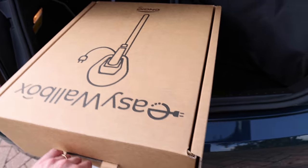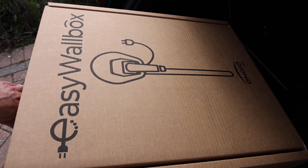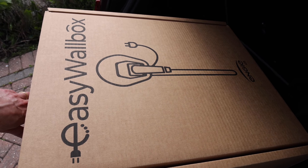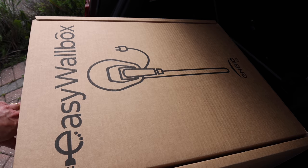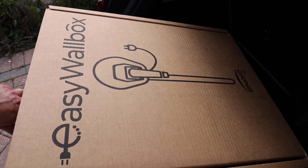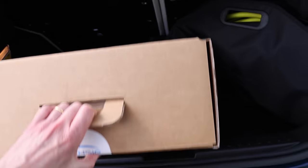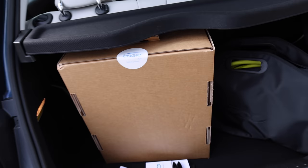They give you with La Prima a wall box, and apparently it's so easy you can do it yourself. It's just something that you plug into a normal three-pin socket. We don't need it because we've got a wall box already, but apparently it's easy.